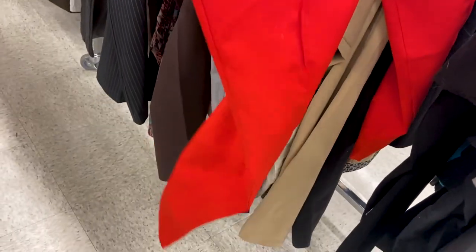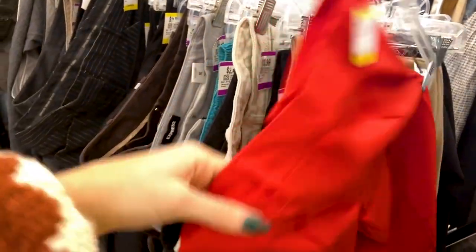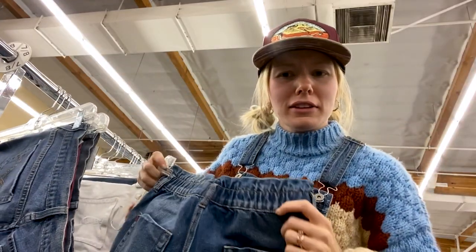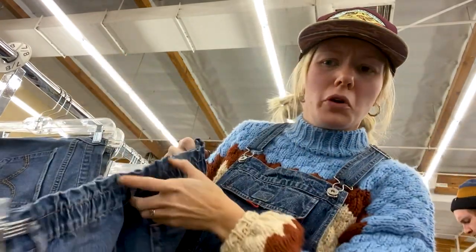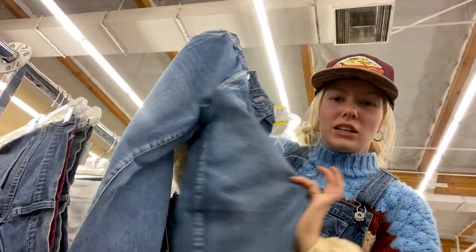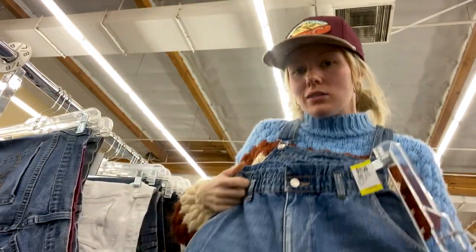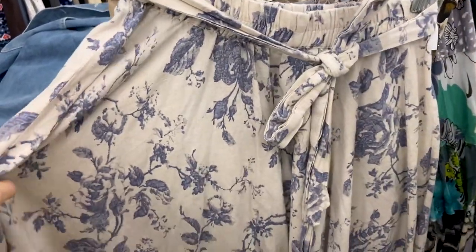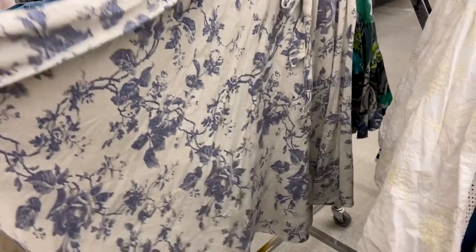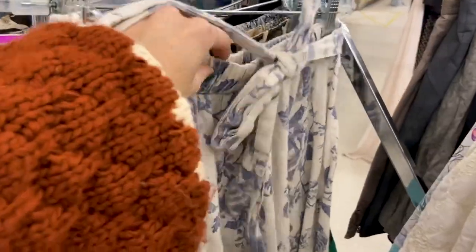I found some super cute high-waisted red pants — I love the seams down the front and the shape. I don't really need red pants but they are so cute. These are also really cool BDG jeans with an elastic waist, which I've never seen before — kind of like a really good mom jean straight leg. And I love this skirt — it's kind of a toile pattern, very wide and flowy with a super cute little ribbon around the elastic waist.